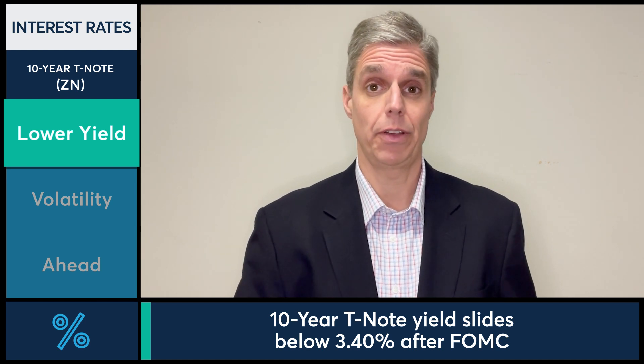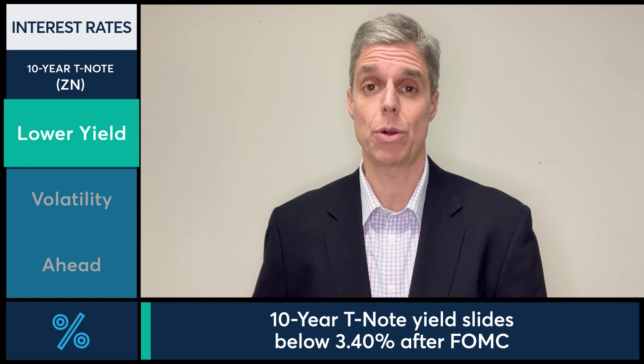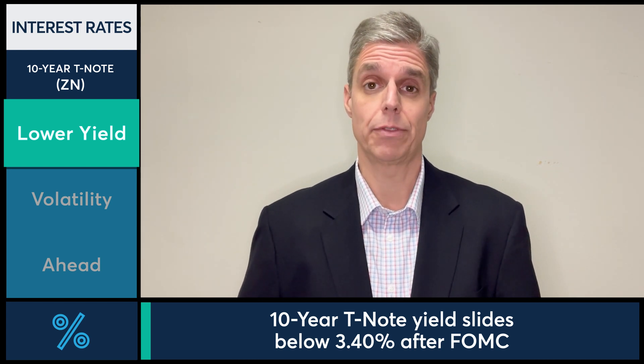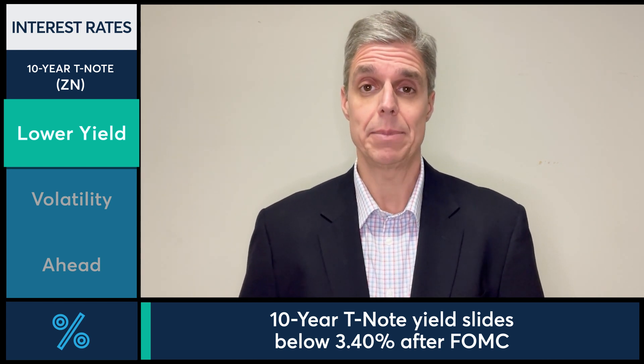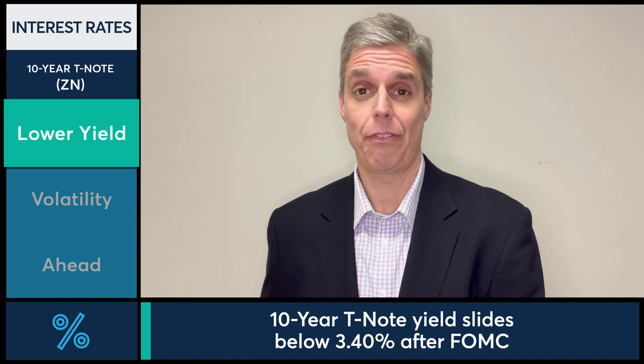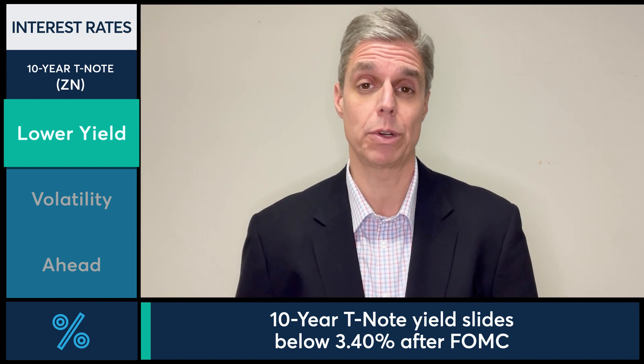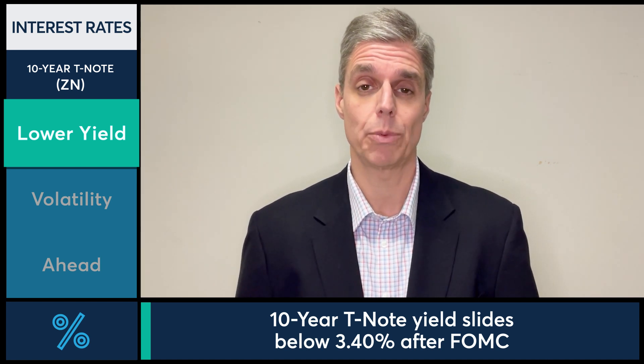After the FOMC meeting, we saw the Fed raise 25 basis points. They alluded to future rate hikes down the road, and they continue to want to fight inflation while maintaining some economic stability. After the Fed raised rates and after the Fed chair spoke, we saw Treasury yields make one big move, and it was lower — trading all the way down to 340, doubling the size of the daily range.